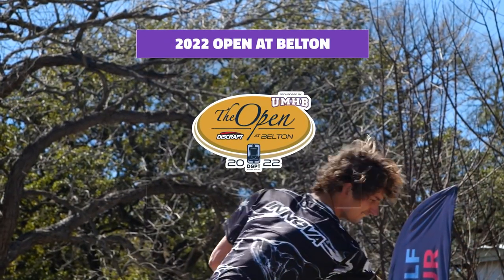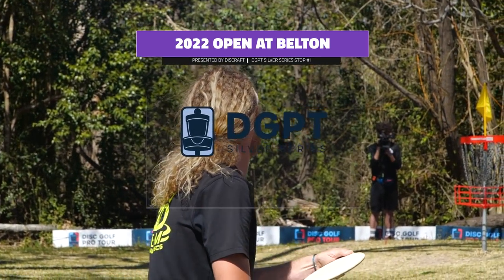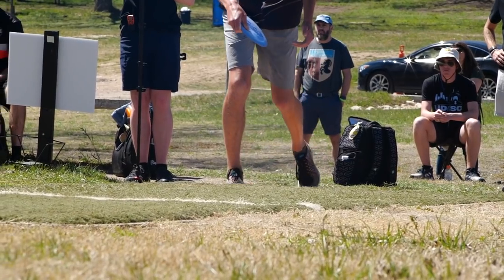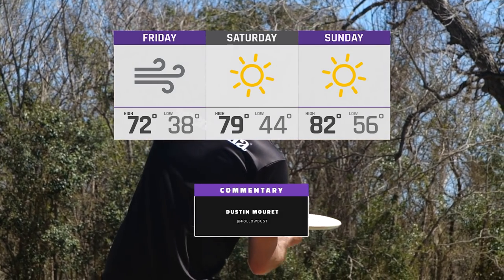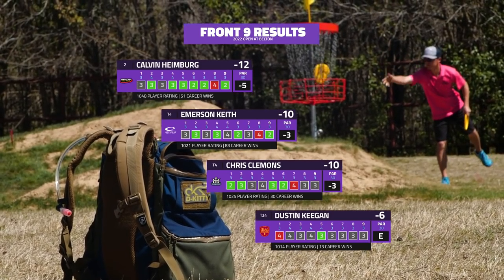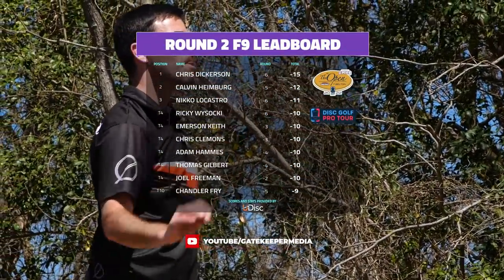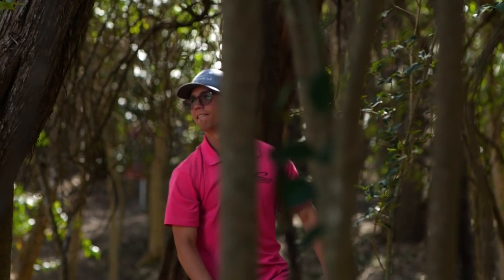Welcome back to coverage of the 2022 Open at Belton presented by Discraft. We are on the back nine of moving day, the first silver series stop of the year for the Disc Golf Pro Tour at Heritage Park in Texas. Big shout out to all viewers and Patreon supporters. I'm Dustin Murray, bringing you the action solo. Calvin Heimberg had a big front nine, 5-under through nine, up to 12-under overall, sitting in second behind Dickerson. Emerson Keith and Chris Clemens are tied in fourth.